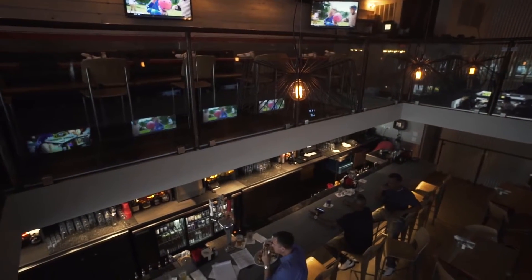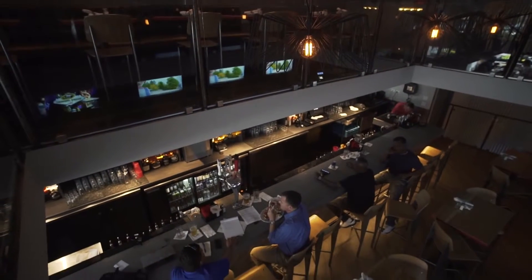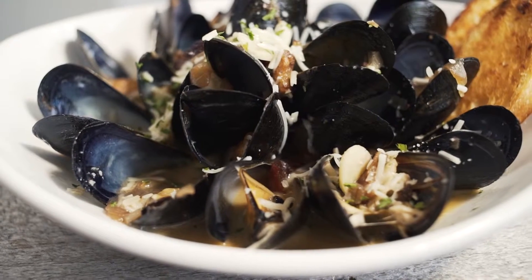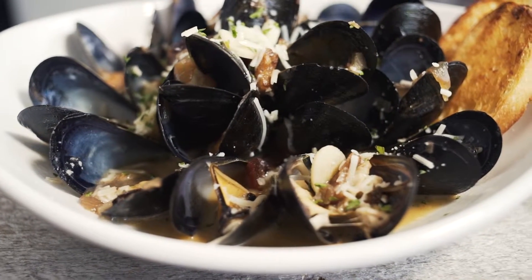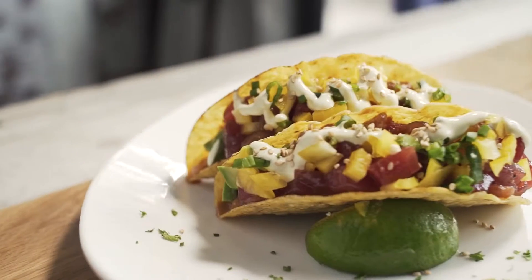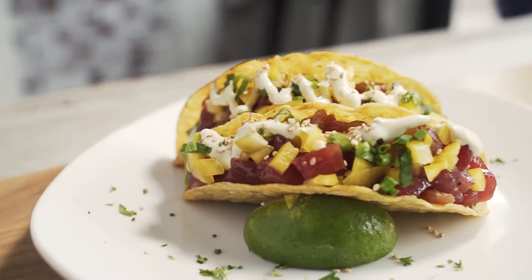So not only have you redesigned the entire space but you've also updated your menu and drink program — tell me about that. When we first opened we had a very ambitious menu, and we saw things that maybe our clientele was or wasn't ready to try, but after nine years of being in the restaurant industry and developing a good reputation for our food, today we're able to do some things that really push the boundaries for what you can do inside a sports bar.